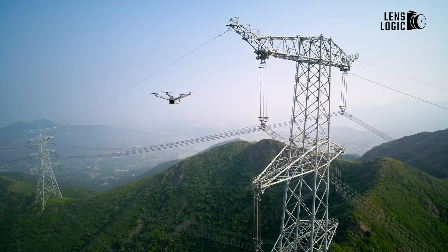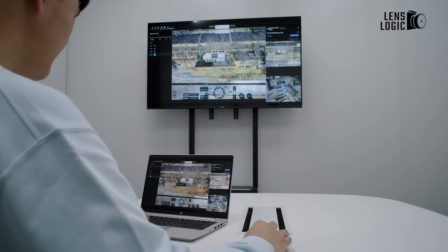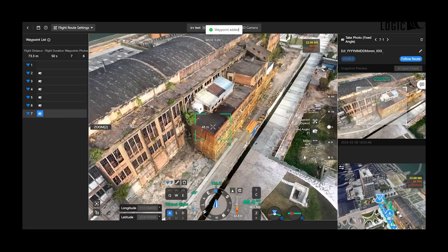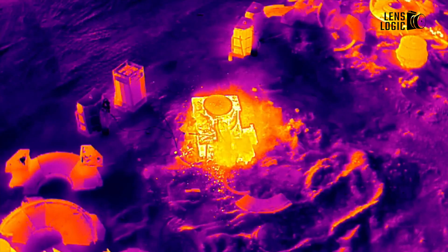What truly sets the DJI Dock 2 apart is its seamless integration with DJI's cloud-based FlightHub 2 platform. This powerful combination allows operators to manage and monitor automated aerial missions from anywhere in the world, ensuring a high degree of situational awareness and real-time data access.